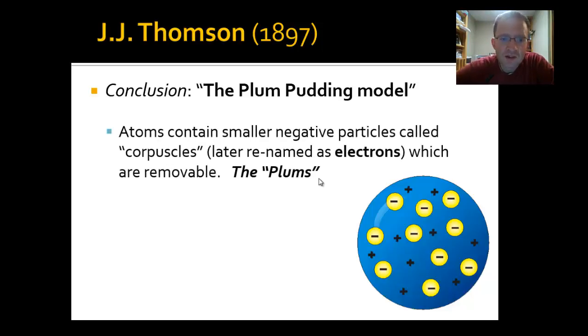The model describes atoms — shown here as a large blue sphere — containing something smaller: tiny negative particles Thompson called corpuscles. That's a word you've probably never heard. Later, those were renamed electrons, and that's what we call them from now on. Corpuscles is more of a trivia term — if you're ever on a quiz show and need to know it, hopefully you'll remember.